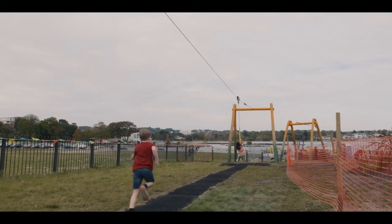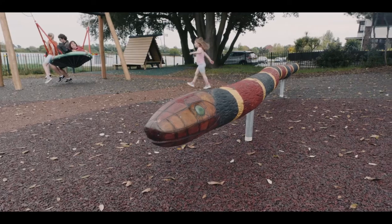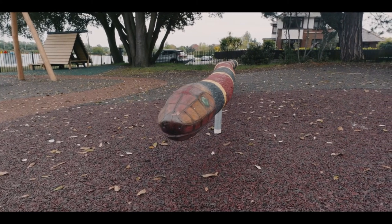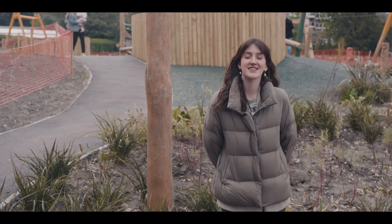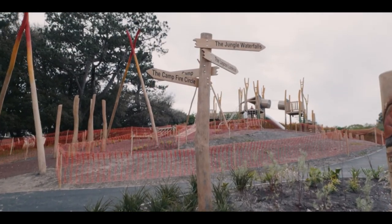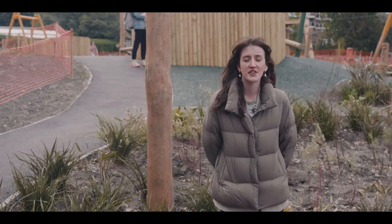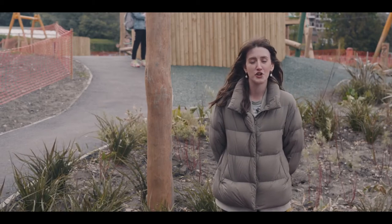There are a few details in the design that we involved the local community in. The snake here — we gave the children at the local school three options to choose from, and this is the option they chose. Another design detail is the directional sign, which points to different areas around the play area. We asked the children to name the big bespoke structure at the top of the hill, and because of the proximity to the lagoon, they named it the Lagoon Lookout.